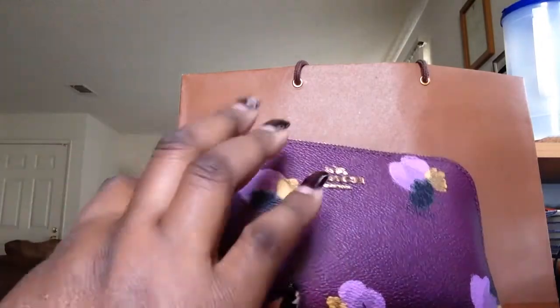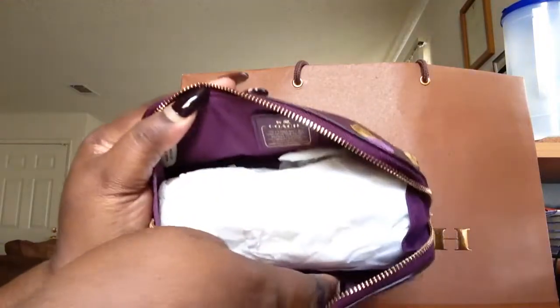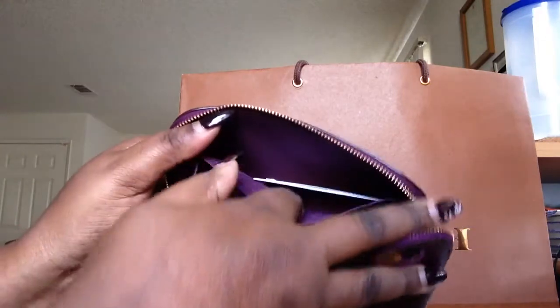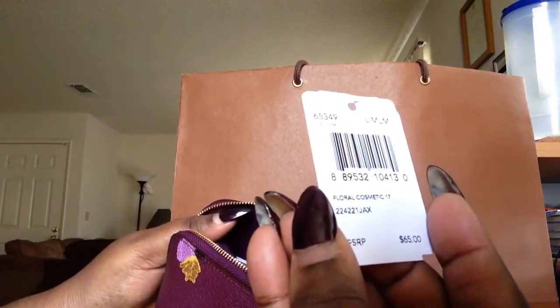It just says Coach here at the front and it has one gold zip, so it opens up to this big cavern inside. And then it says Coach inside. It has a waterproof coating inside and it has one little pocket here at the back. This costs $65.